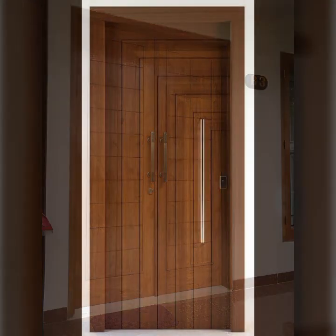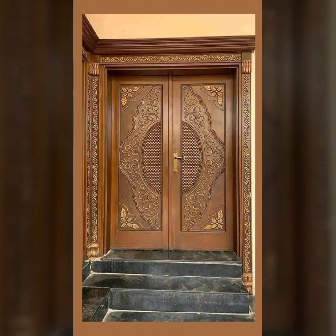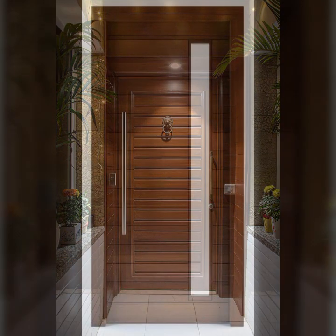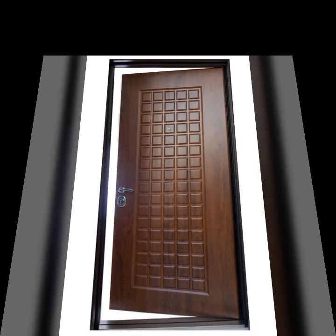Hello friends, welcome back to my channel. Today I will talk about the most beautiful, most trendy wooden door designs — main door designs, room door designs, beautiful designs, beautiful ideas, and stylish designs and ideas.